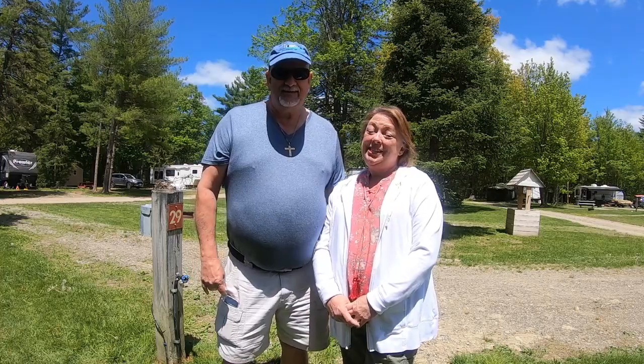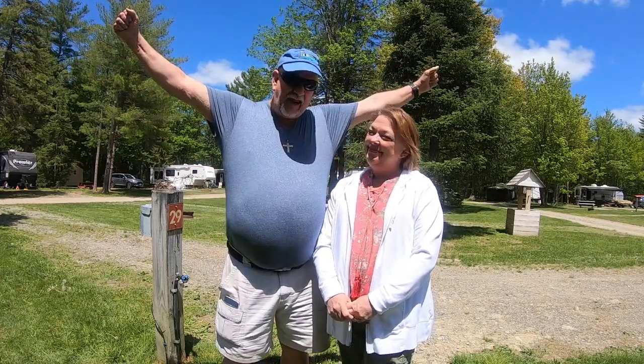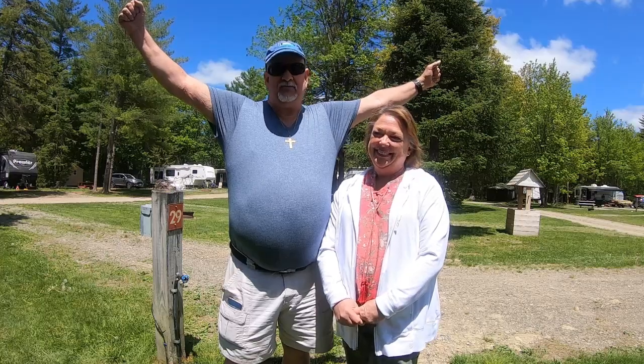Hi, I'm Charlie. And I'm Stephanie. And we are Out of the Blue Travelers. We are full-time traveling. We are now in Bangor, Maine.